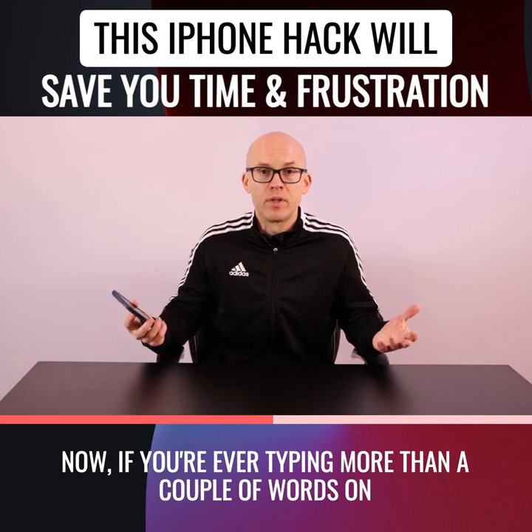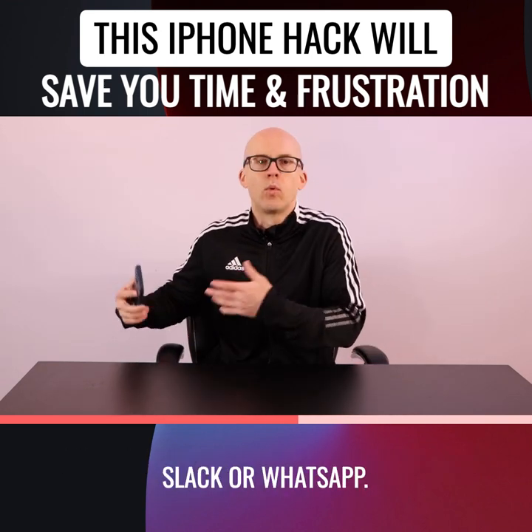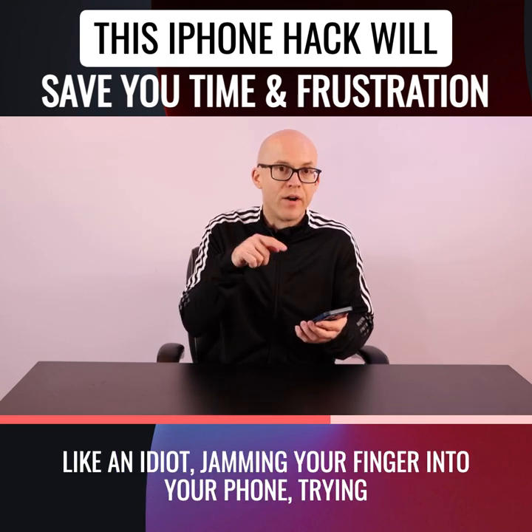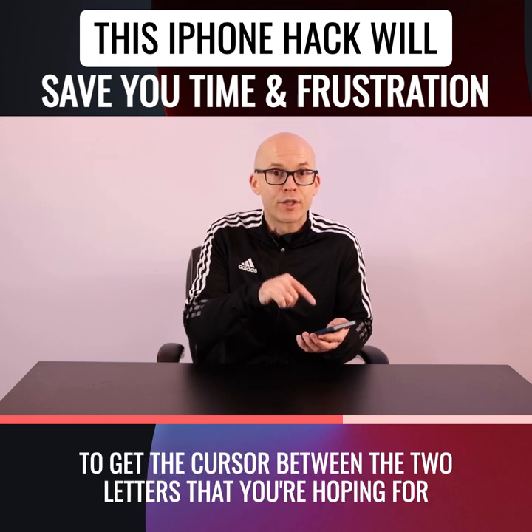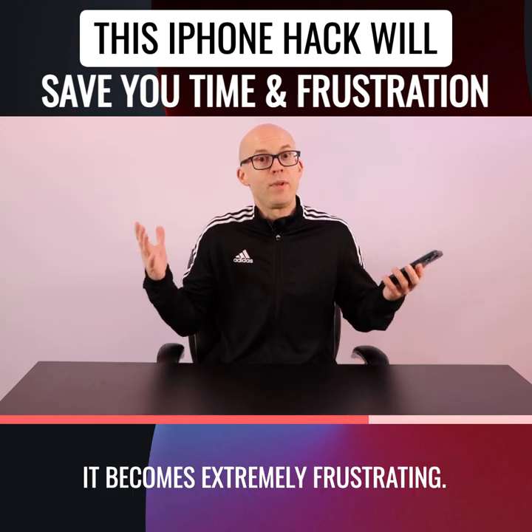Now, if you're ever typing more than a couple of words on your iPhone — and it doesn't matter if it's an iMessage or Slack or WhatsApp — when you have to make a correction and you're sitting there jamming your finger into your phone, trying to get the cursor between the two letters that you're hoping for, it becomes extremely frustrating.